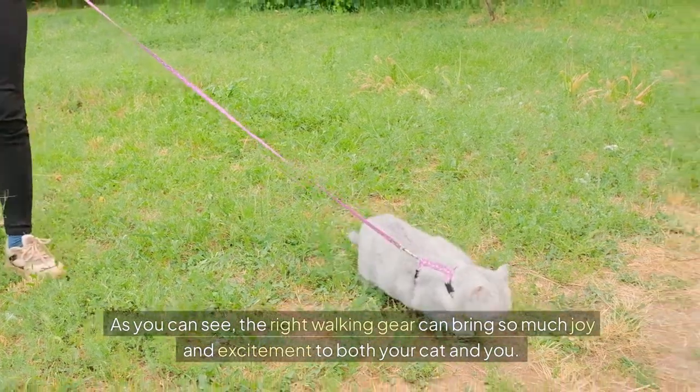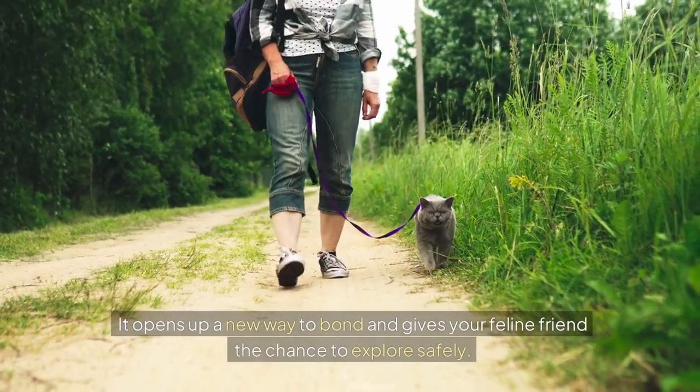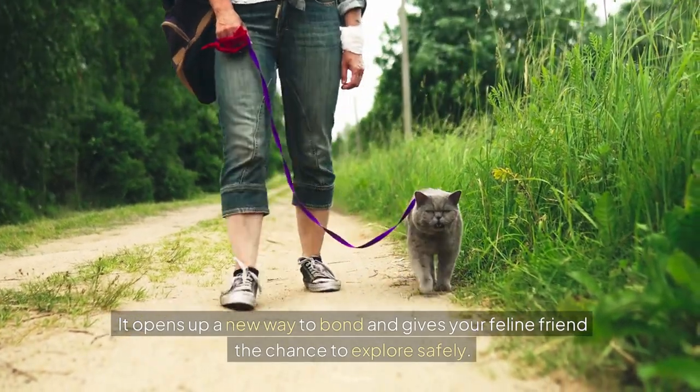As you can see, the right walking gear can bring so much joy and excitement to both your cat and you. It opens up a new way to bond and gives your feline friend the chance to explore safely.